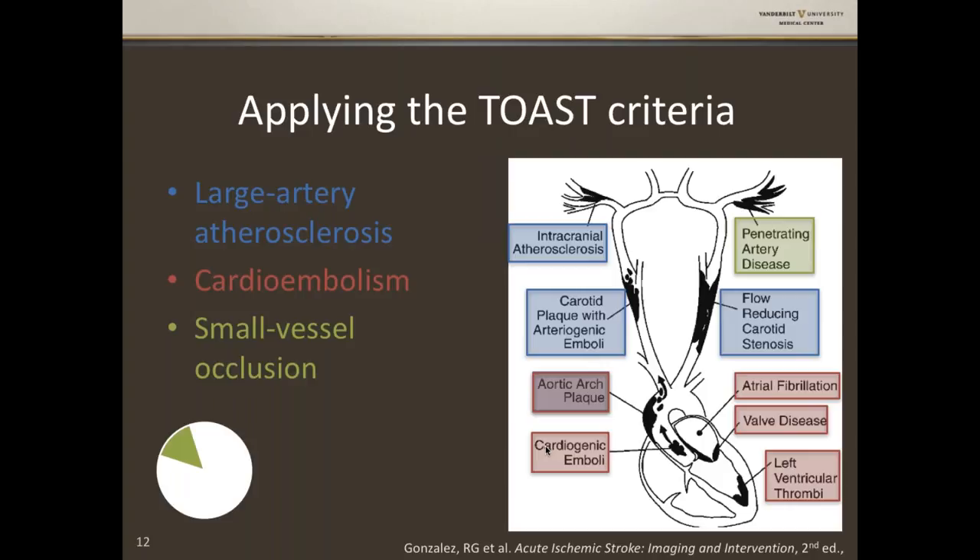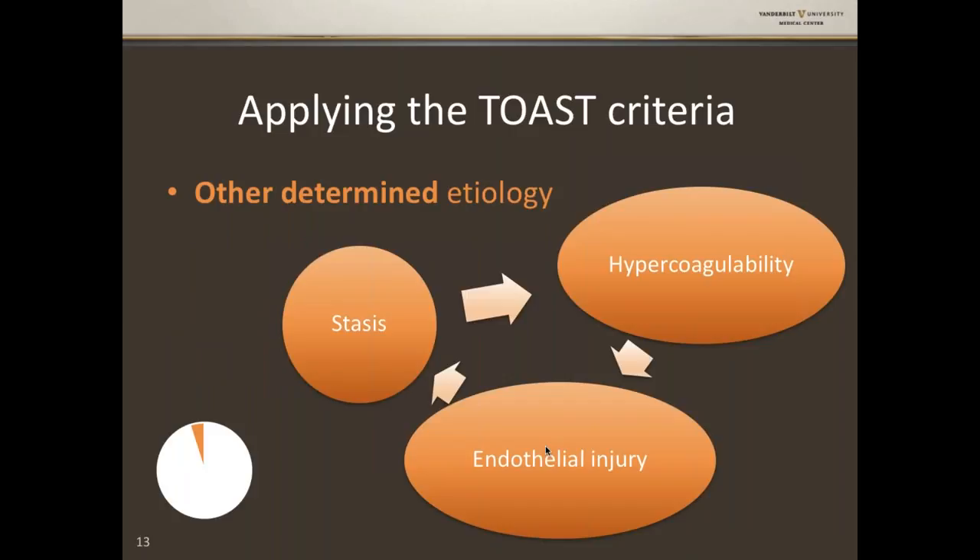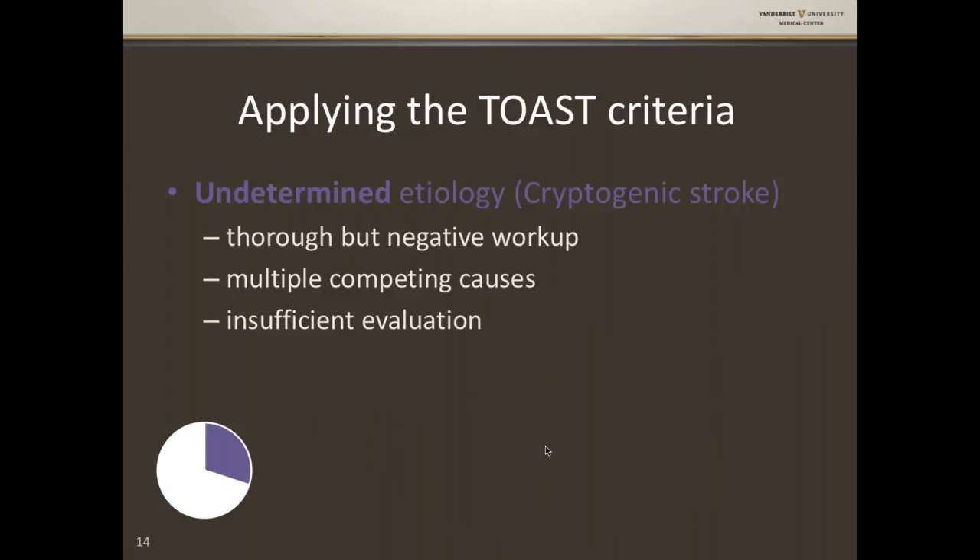Those are the big three main causes of stroke. For the 'other determined etiology' category, I think about it through Virchow's triad: stasis, endothelial injury, hypercoagulability. Dissection is a common cause of stroke in young people, and other hypercoagulable states are the biggies in this category. Cryptogenic stroke — still unfortunately 30% of stroke patients — is the most frustrating. It's either because a huge workup found nothing, there are multiple competing causes, or the workup simply hasn't been done yet.